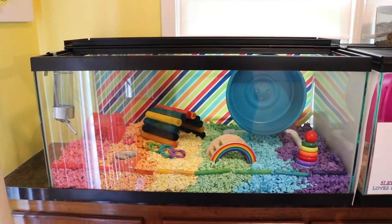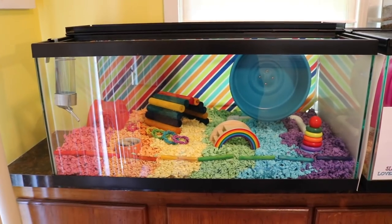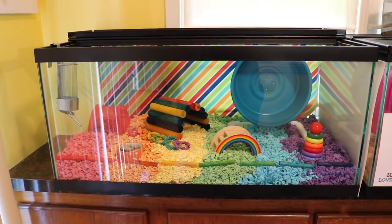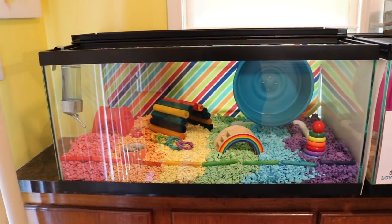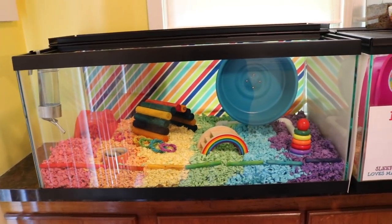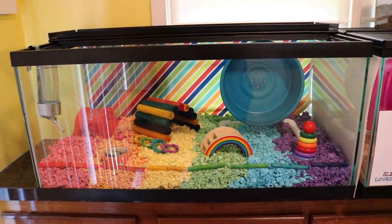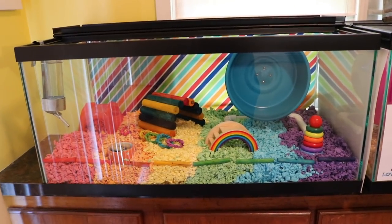So that is my rainbow themed hamster cage. Like I said nobody is living in there yet since Eduardo did pass away, but I am planning on going out pretty soon and hopefully finding a new little hamster to bring home and put in there. Hopefully you guys enjoyed this video. If you did make sure to give it a big thumbs up, subscribe if you haven't already so you don't miss my upcoming videos, and I'll see you guys next time.